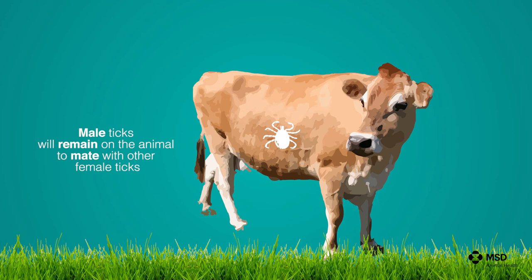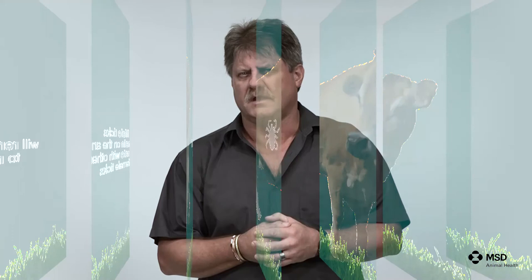The male ticks will remain on the animal and mate with several female ticks. They will even climb off the animal to find females on another animal to mate.